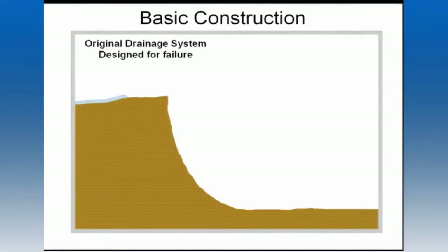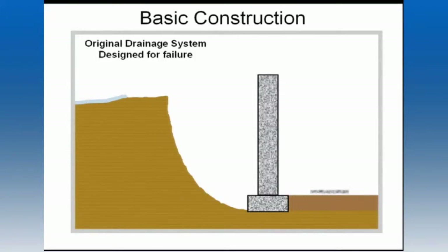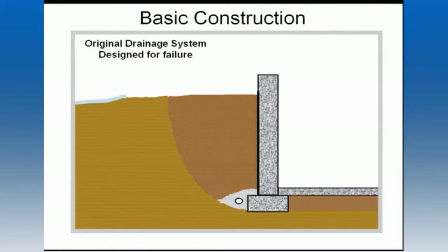Well, the simple answer is because they're in the ground. But let me explain what I mean by that. With basic construction, the original drainage system is designed for failure. It starts with a hole in the ground to make room for the foundation. A concrete footing is poured on the bottom to support the basement wall. The basement floor is poured, then the wall is sealed with tar. Drain tile is installed around the perimeter of the foundation and covered with about two feet of gravel.